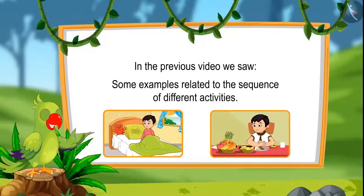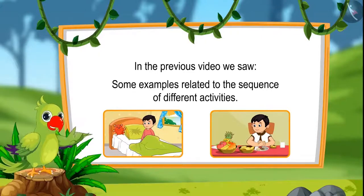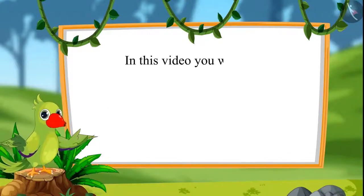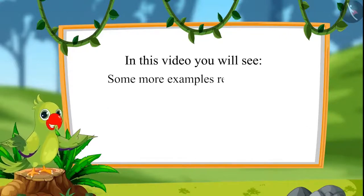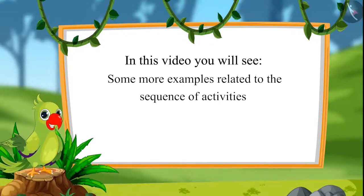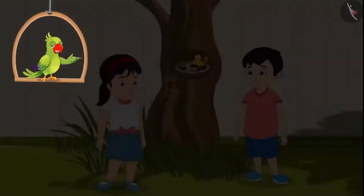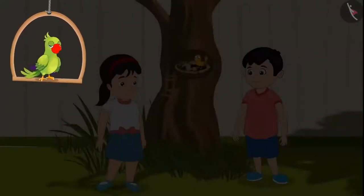Hello children! In the previous video, we saw some examples related to the sequence of different activities. In this video, we will see some more examples related to the sequence of activities. A bird has nestled on a tree near Chotu and Pinky's house. They both see the birds every day. Let's see what they are talking about today.